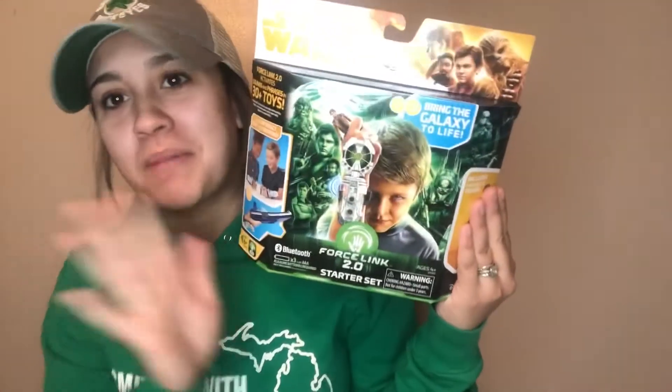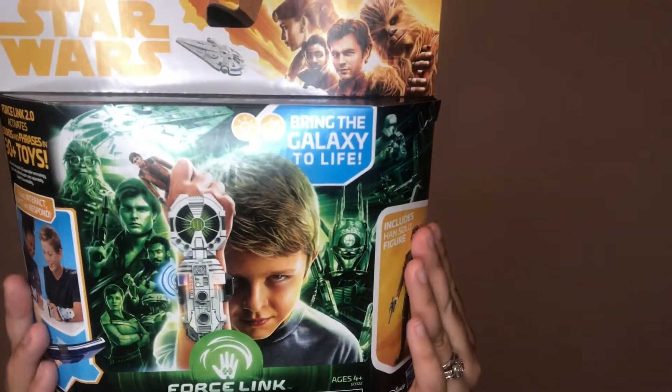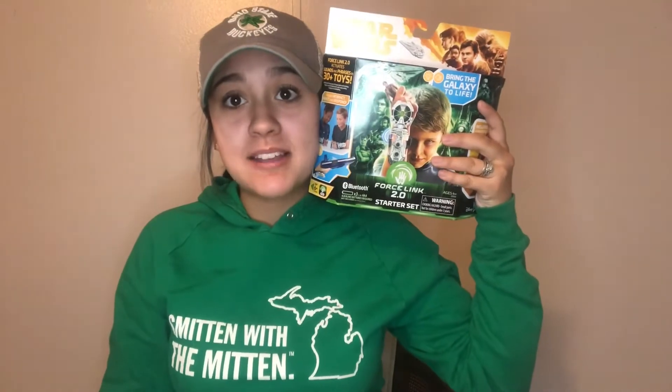When I saw this I was floored that it was at Dollar Tree. I'm not a Star Wars fan, but this is a Star Wars Han Solo set — it comes with a bracelet and an action figure. This is Disney! Look how big the packaging is. I grabbed four of these, hoping I have some boys in church this Sunday because I really want to open one and show them.